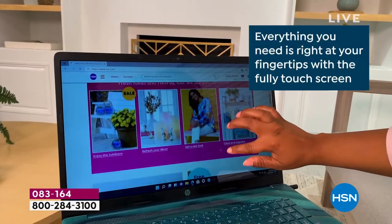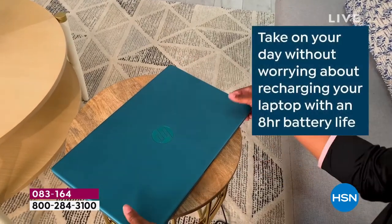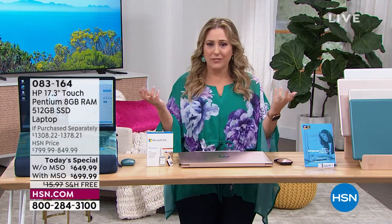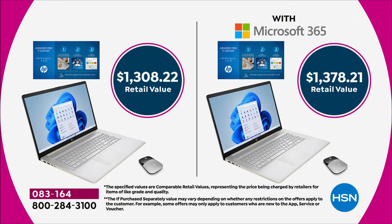A backlit keyboard — these are all high-end features. If you want a base model, you can certainly get a less expensive computer, and we'll have laptops with fewer features. But if you want the latest and greatest — Windows 11, touch screen, backlit keyboard, everything including Microsoft Office, free shipping and handling, at half price from retail — here it is, over $1,300 retail value with or without Microsoft Office. You don't see computers at half price.